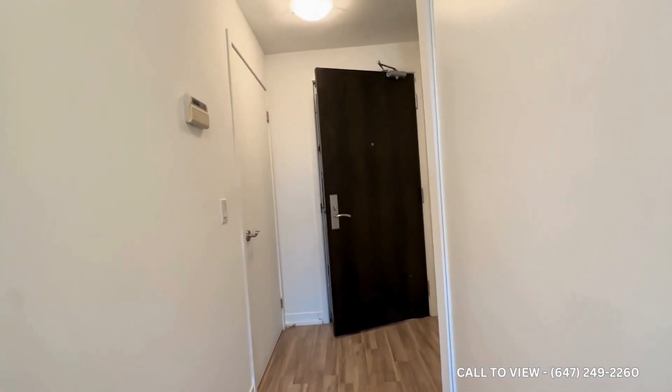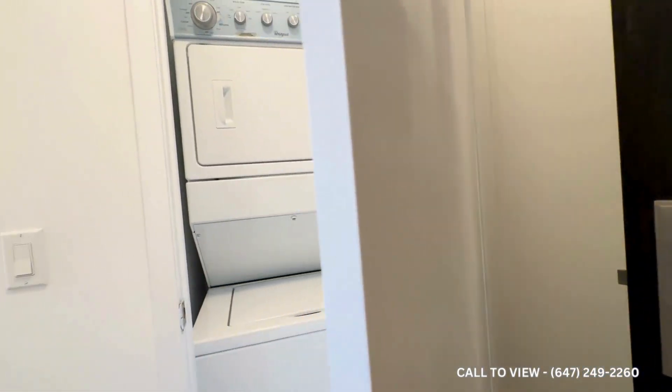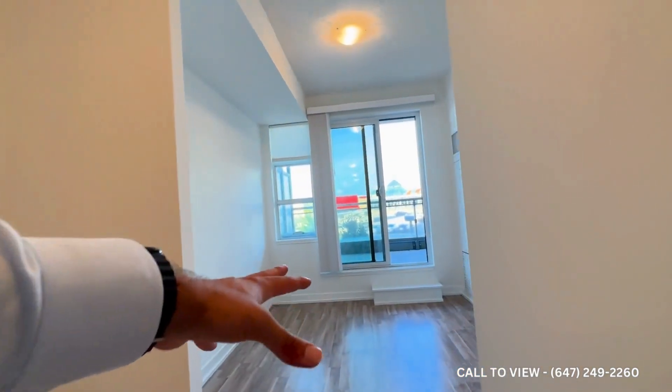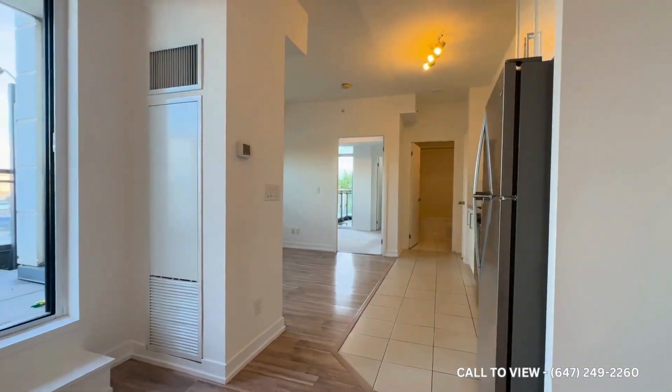Coming inside, you have your front entrance over here with your laundry on to the left, where you have your stackable washer and dryer. You have a massive coat closet coming in. You have a bit of a den space over here — that's the official den, so this can be used as dining because it's right off of the kitchen.